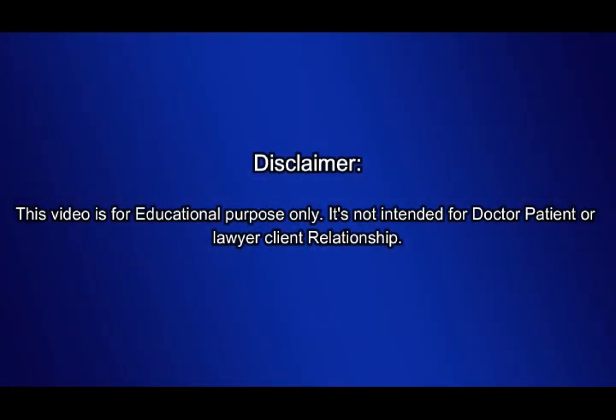Disclaimer: this video is for educational purposes only. It's not intended for a doctor-patient or lawyer-client relationship. Cranial nerve disorders can significantly impact a veteran's quality of life, affecting everything from facial expressions to swallowing and speech. The VA has specific diagnostic codes and rating percentages for diseases of the cranial nerves, which help determine the level of disability and the corresponding compensation.